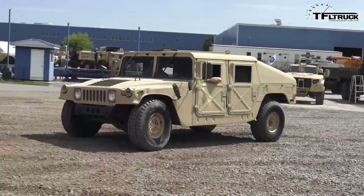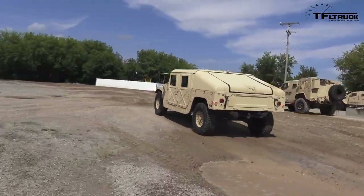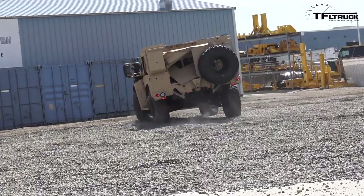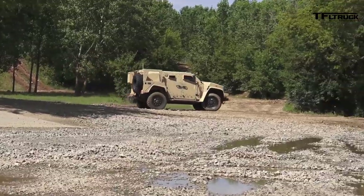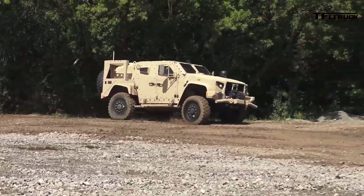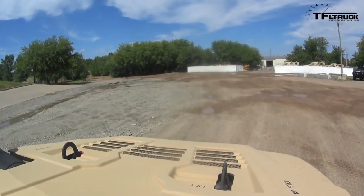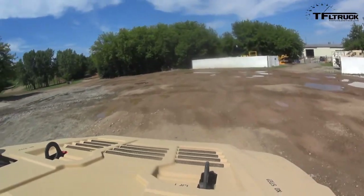First there was the Jeep, then came the Humvee, and on August 25th of 2015, the Oshkosh Corporation won the military contract to produce the JLTV — the Joint Light Tactical Vehicle — the replacement for the Humvee. Recently I was lucky enough to be one of a handful of civilians to drive the new JLTV, but there was a catch. A lot of this truck's capabilities as well as the weapon systems employed are classified, so in order to produce the story we agreed to let Oshkosh first edit this video before we put it together.